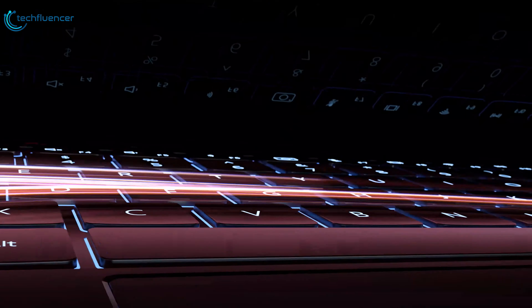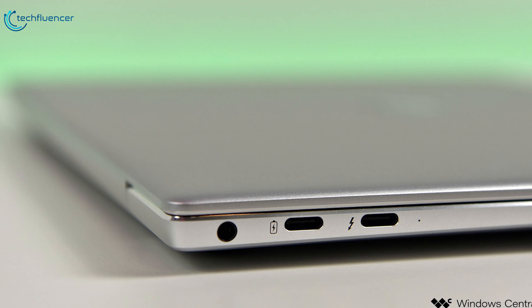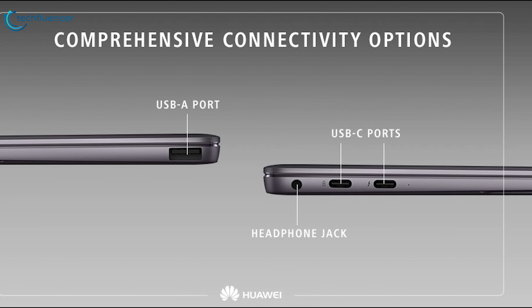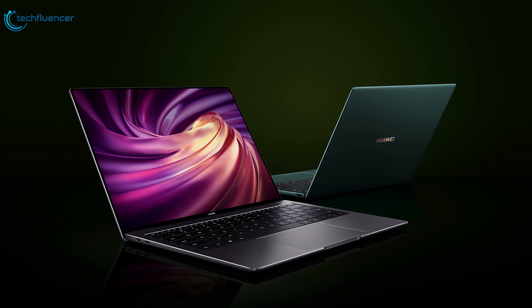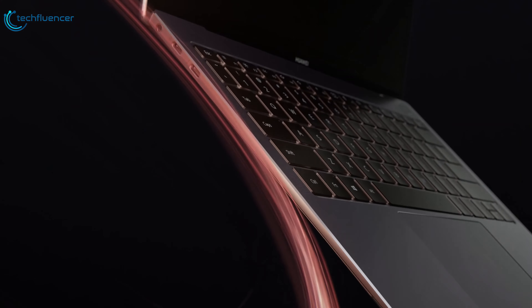The camera sits discreetly on the keyboard and pops up only when you want it to. It features a 3.5mm stereo headphone jack, a USB Type-A port, and one Thunderbolt 3 USB-C port, allowing you to connect with a 4K display and external graphics card. The Huawei MateBook X Pro focuses on the areas you'll care about, making this thin and light laptop one to consider for your next purchase.